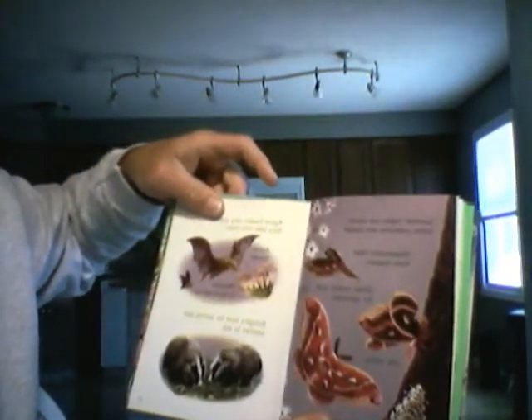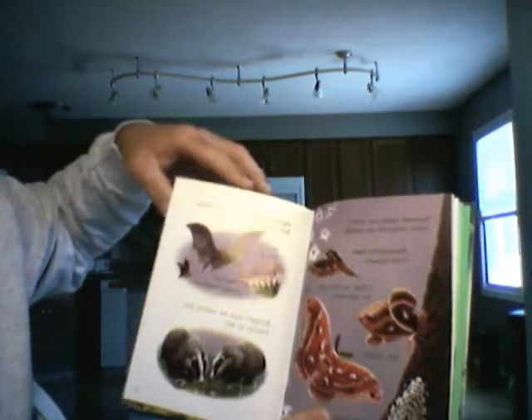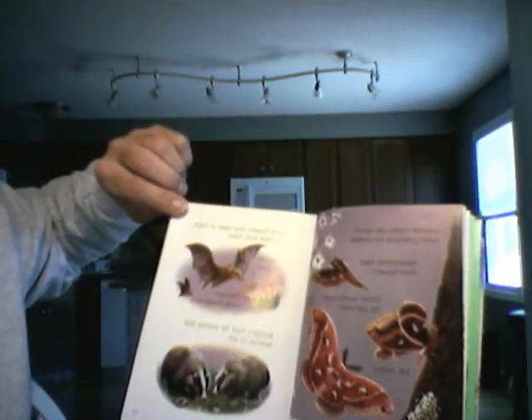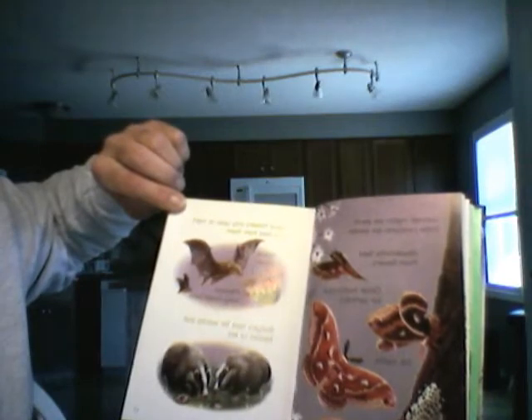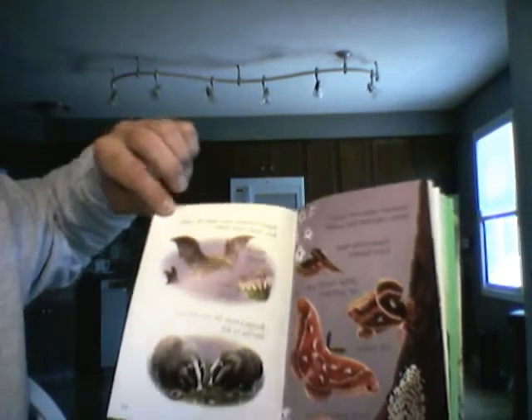Summer nights are warm. Some creatures are awake. Certain flowers only open at night. Bats feed on them. Badgers hunt for worms and beetles to eat.